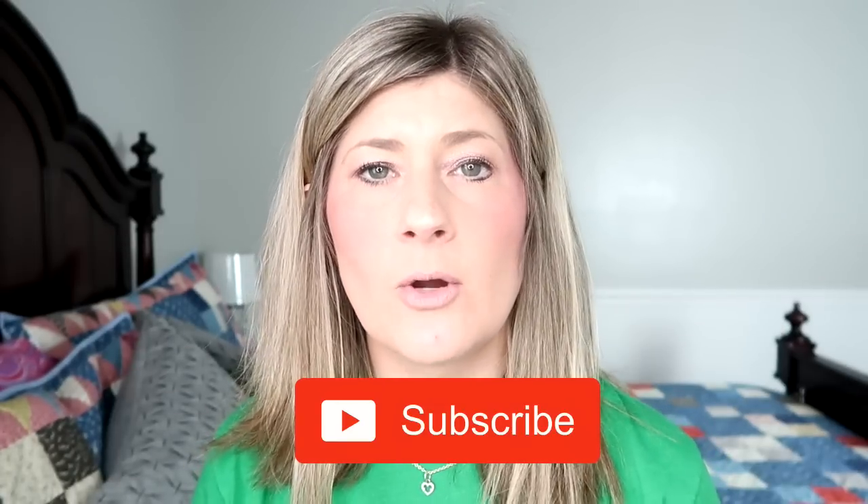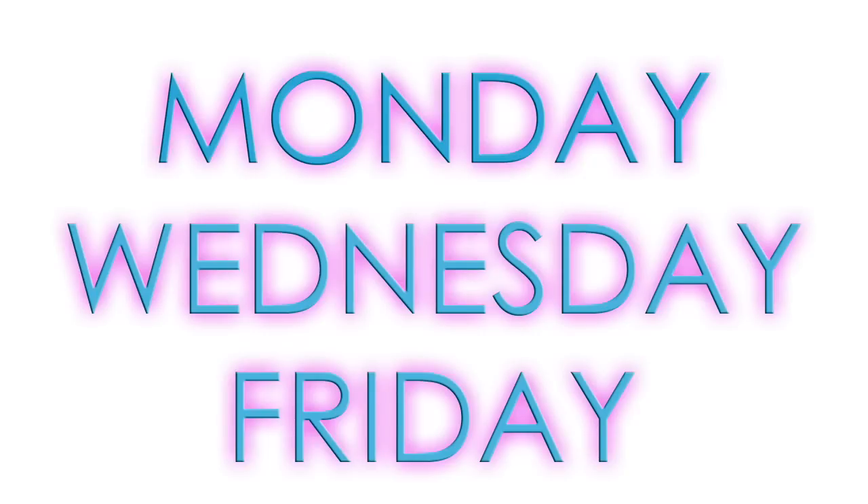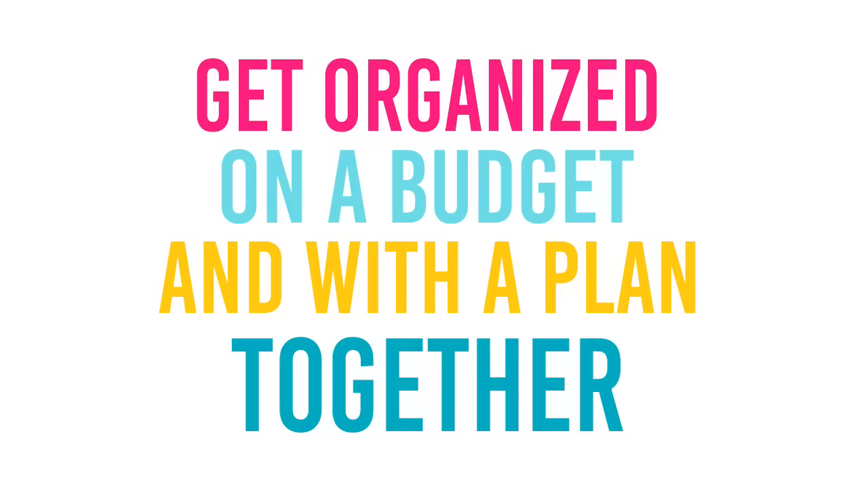Hey you guys, I'm Kristen and welcome to The Gold Project. If you are new here, welcome. We hope you decide to become a part of our community by clicking that red subscribe button below. Hit that bell notification so you are informed every time I post. I post videos at least three times a week — Monday, Wednesday, and Friday — and on this channel we have a mission to get organized on a budget and with a plan together.